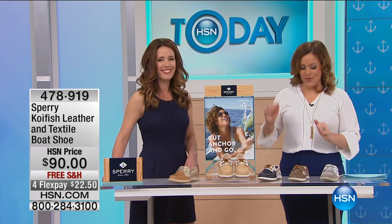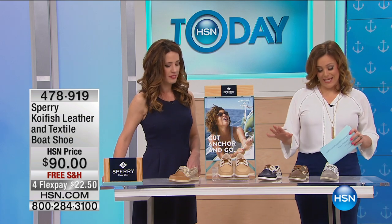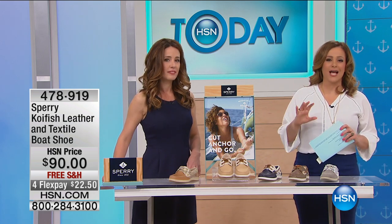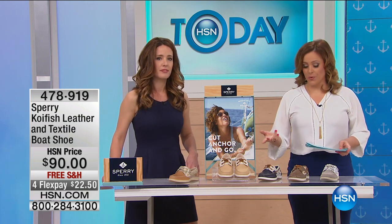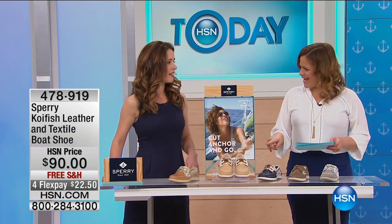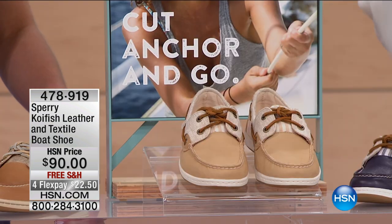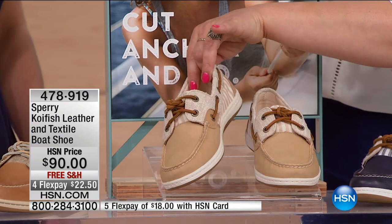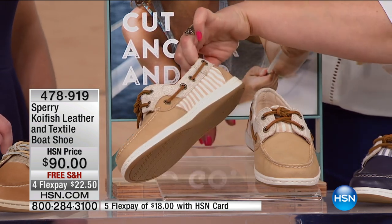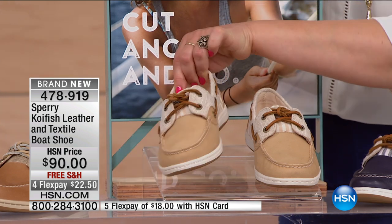This is Jocelyn Thornton. Let's talk about this shoe because we're seeing a lot of mixed media — many designers do it not only on handbags but now in footwear as well. It's so much fun in footwear. This is called the Koi Fish — it's a leather and textile boat shoe. If you love the authentic original, this has that vibe, but it's got that mixed media look.